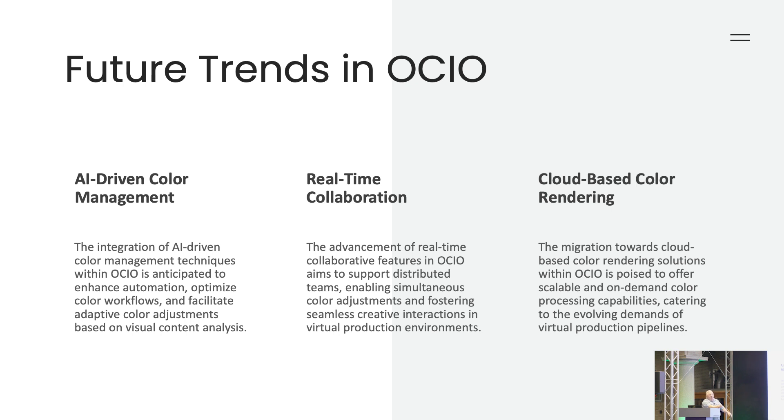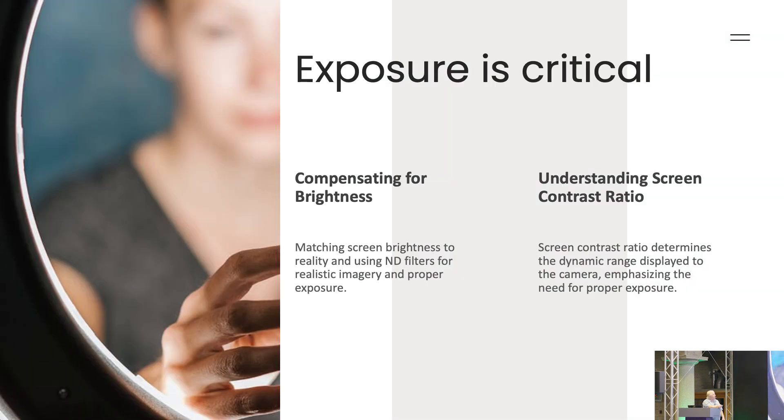Things are coming back now, though there's another strike coming, which is sad. Exposure is critical. The DP and the lighting guys really need to light the volume without having lights on the screen, without hard lights — everything should be soft.